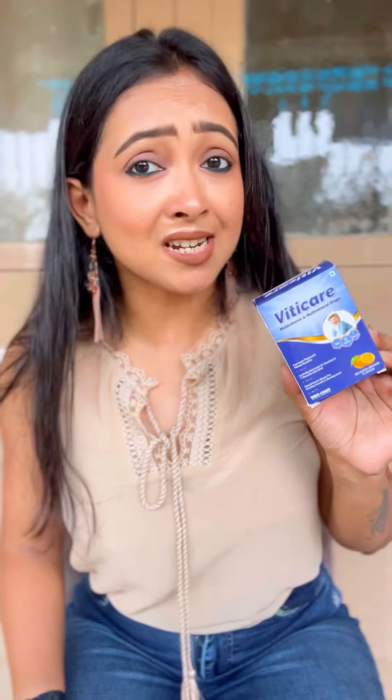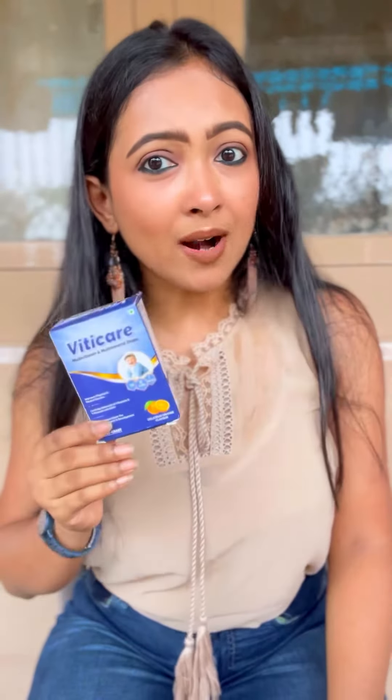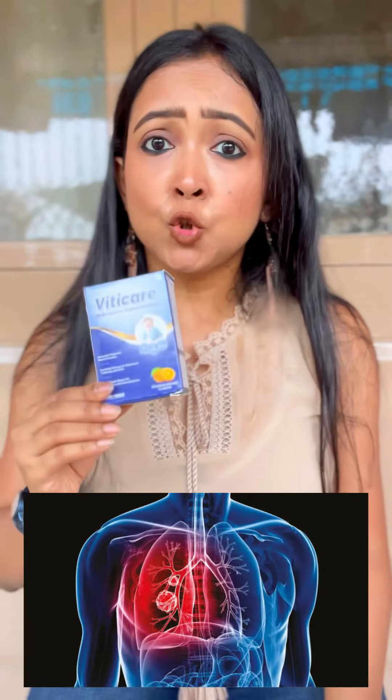Viticare multivitamin drops should be consumed in the morning only, but not right after your morning coffee, because the caffeine present can prevent this multivitamin from being absorbed in your body. Always maintain a 50-minute gap before consuming this product. If you are a smoker, then avoid taking Viticare multivitamin drops due to heavy lung risk.